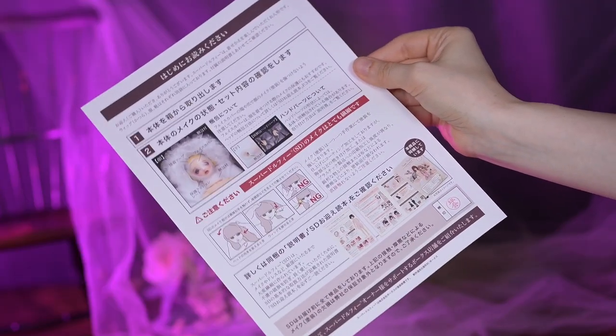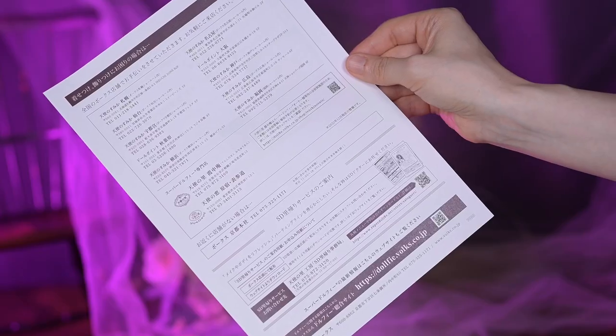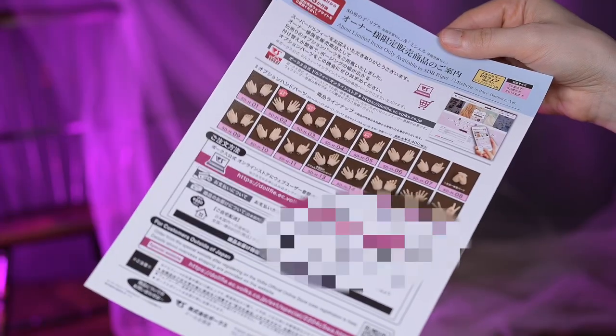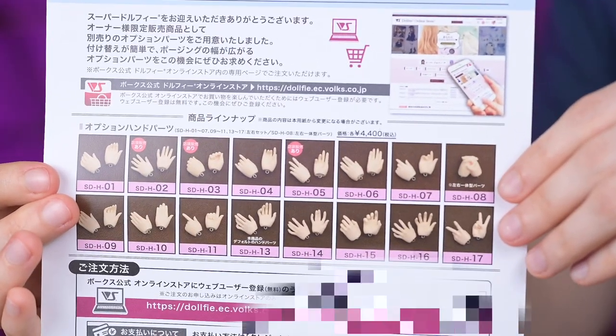Another paper shows basic information about how to carefully unbox the doll, be careful with the face-up, and also displays addresses of stores and homecoming servers. This paper gives me the opportunity to order additional hands, which are not available to order on the website. I'm definitely gonna do that!